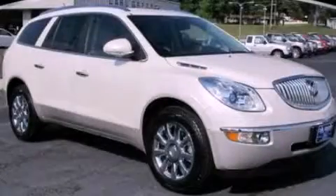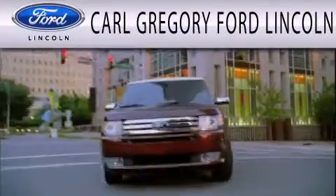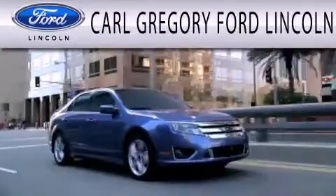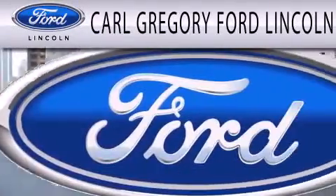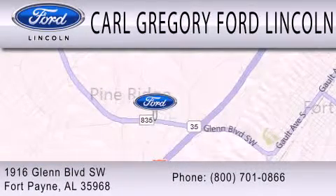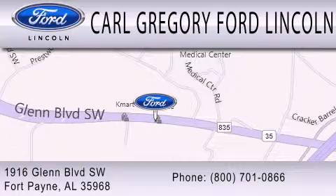We invite you to contact us today to learn more about this vehicle. Carl Gregory Ford Lincoln is dedicated to doing everything possible to ensure that the experience you have selecting your next vehicle is as pleasant as possible. We are located at 1916 Glen Boulevard Southwest in Fort Payne.